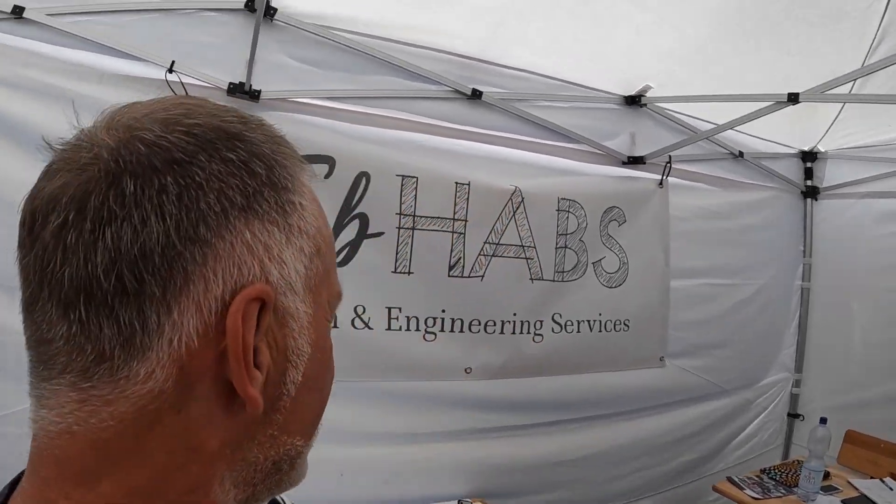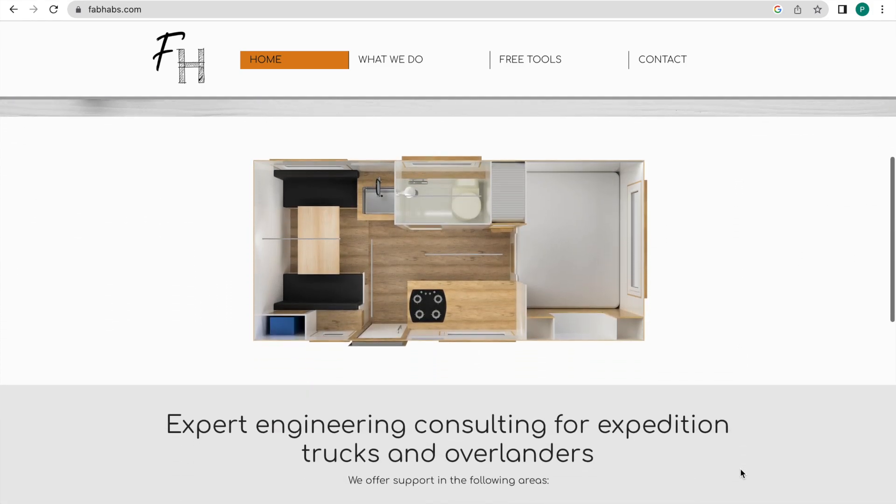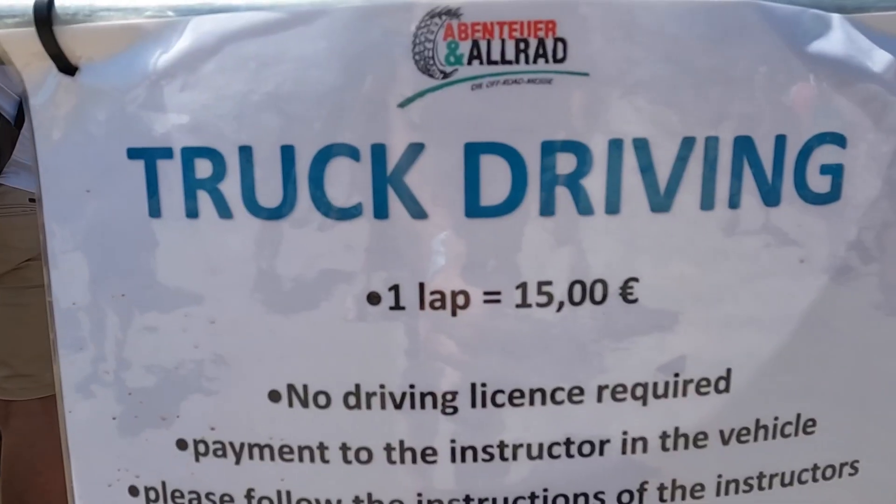If you're looking for a bespoke design service for your truck build, we've stumbled upon Thomas, who is a British engineer — his company is Fab Hubs. We spent about 30 minutes chatting with Tom — have a look at the website. And if you want a bit of fun whilst you're here, you can take one of their trucks around the off-road circuit for just 15 euros a round.